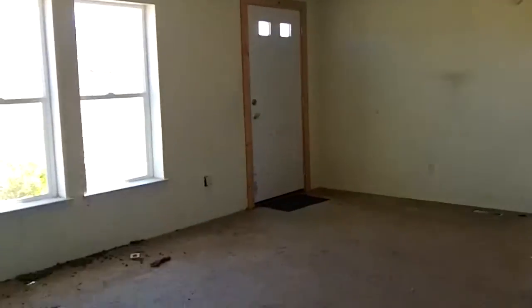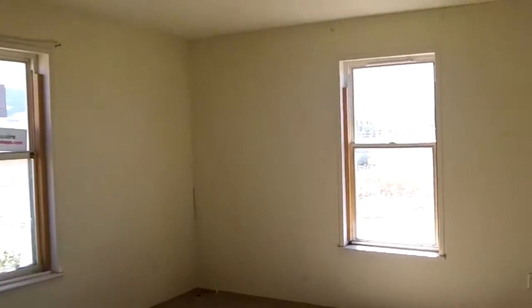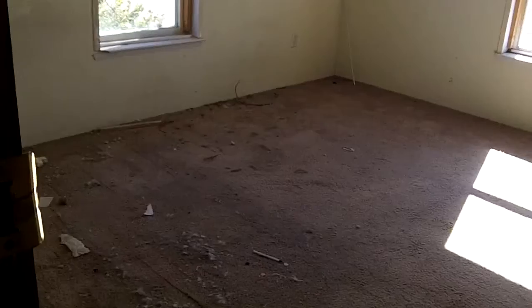Again, we have the living room. Front door. Walking over to the master bedroom. Master bath.